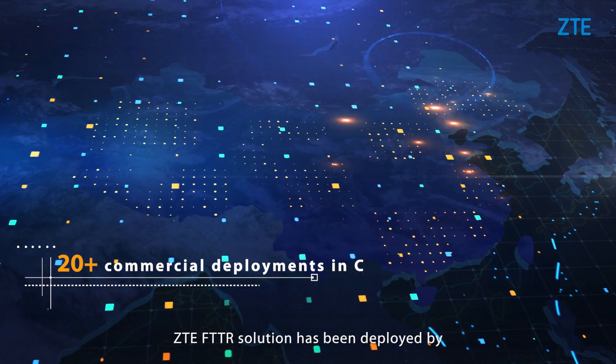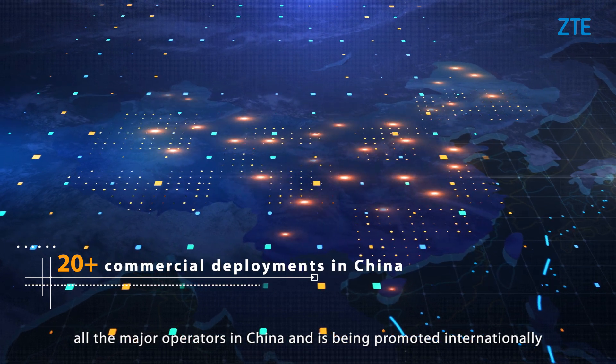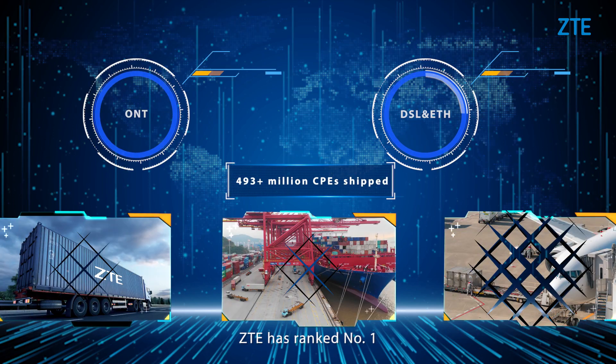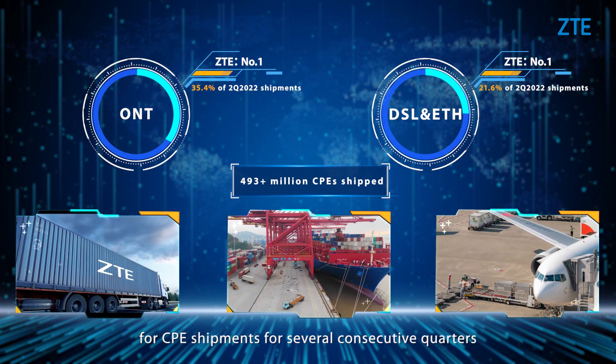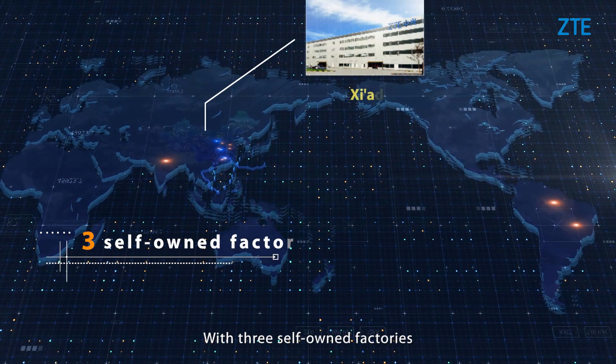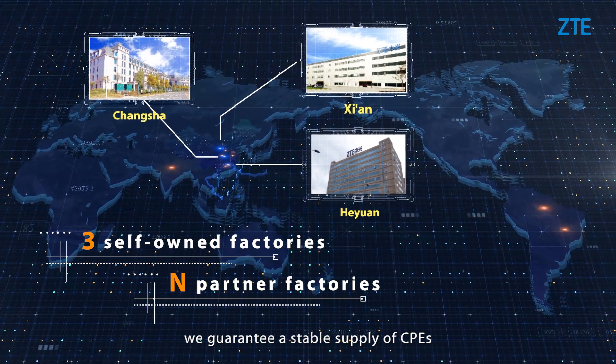ZTE's FTTR solution has been deployed by all major operators in China and is being promoted internationally. ZTE has ranked number one for CPE shipments for several consecutive quarters, and with three factories plus many partner factories, we guarantee a stable supply of CPEs.